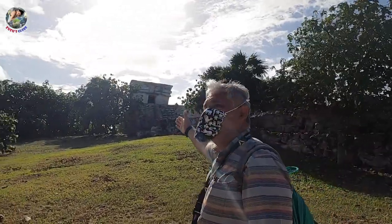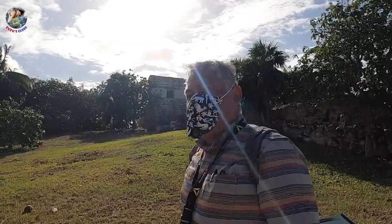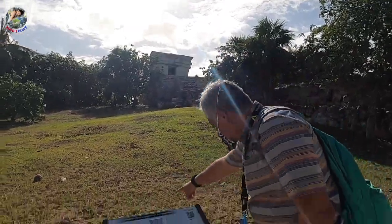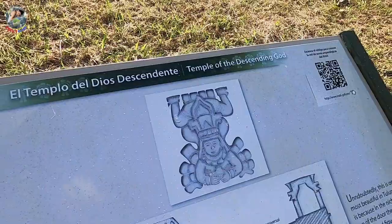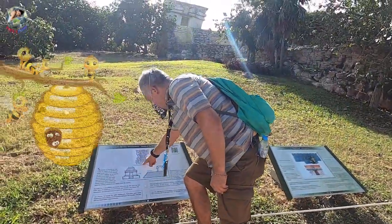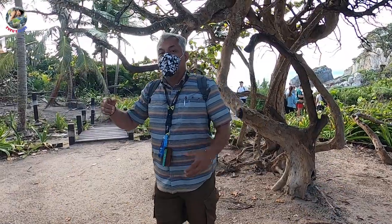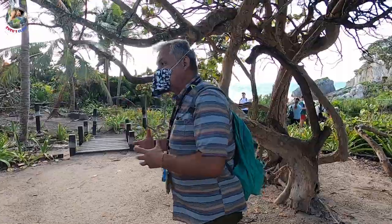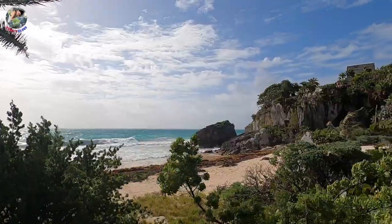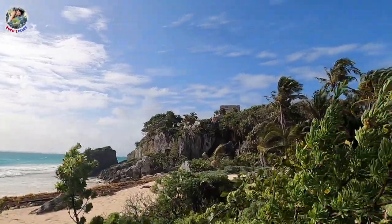There are three major structures of interest at the Tulum archaeological site: El Castillo, which is the palace; the Temple of the First Coast; and the Temple of the Descending God, also known as the Honeybee God. Tulum is one of the most fortified Mayan cities in the world and one of Mexico's best preserved local historical sites.